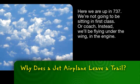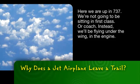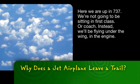Here we are, up in a 737. We're not going to be sitting in first class or coach. Instead, we'll be flying under the wing in the engine.